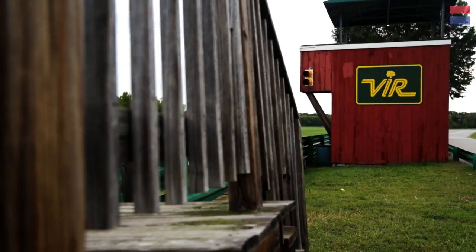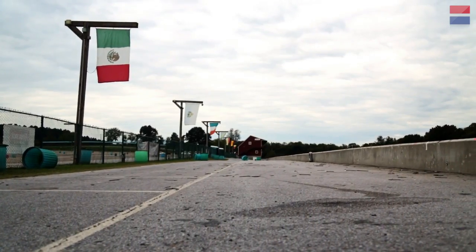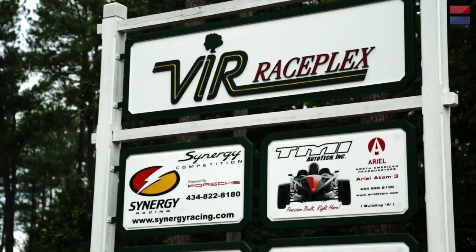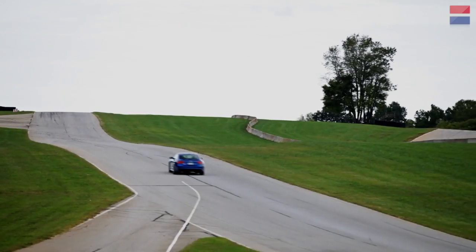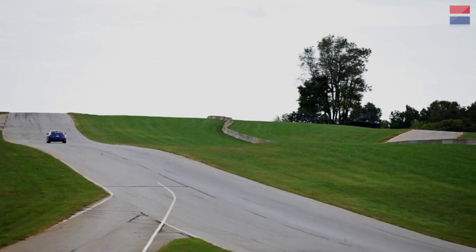Welcome to Car and Driver's Lightning Lap, our annual track test. We travel to Virginia International Raceway, or VIR, to lap the hottest performance cars of the year. And unlike our other tests, at Lightning Lap, all we care about is a car's lap time.